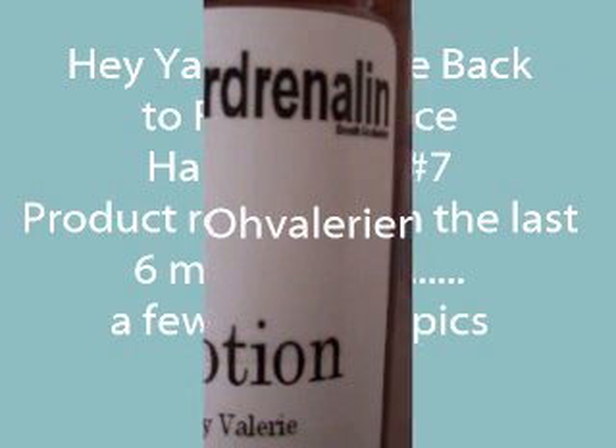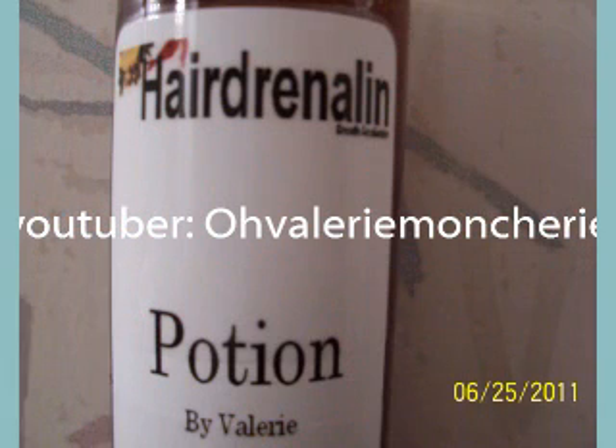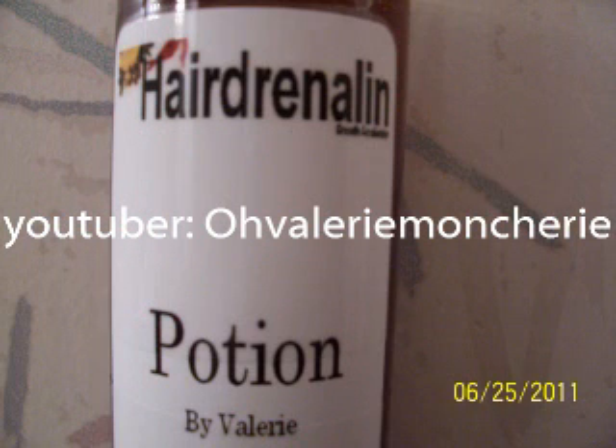Back in the summer I did order and try O'Valerie Mon Cherie's Potion. I must say that — and by the way, all these products that I'm reviewing, I purchased them all. Just giving what happened to my hair. I'm not saying that any of the particular things will work for your hair or not. But anyway, mostly on me on this one.